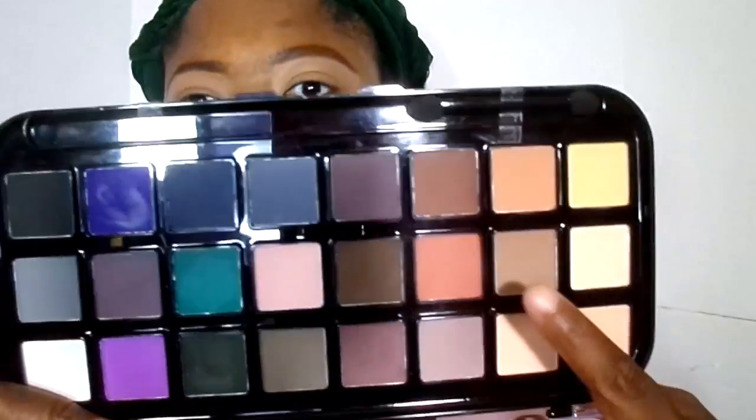Alright everyone, this look I have been wearing all summer. I'm going to take the Beauty Cheese palette, take that brown shade, and apply it to the crease. We are going to be using a couple of different brown shades. This is a shade I have been using for the longest and I love it.